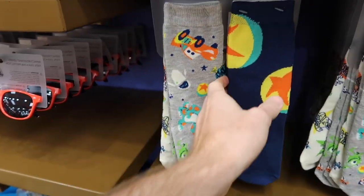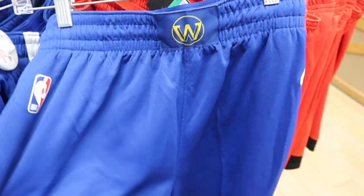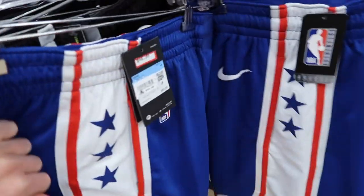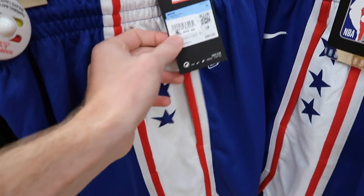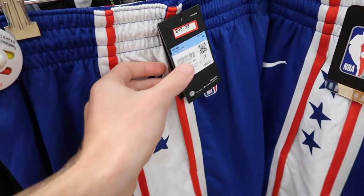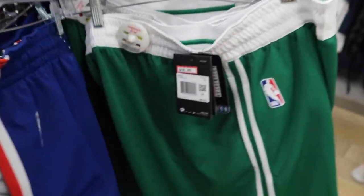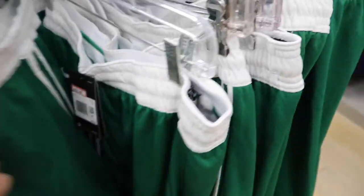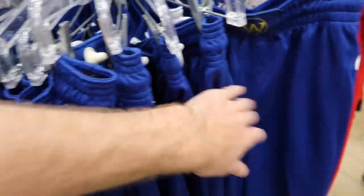Everyone knows the NBA store is not coming back, and they now have a lot of NBA merchandise here — this is new. They have Golden State Warriors shorts, the Rockets, the Brooklyn Nets, the 76ers, and the Boston Celtics, among others. These are $48.99, which was $80 at one point, so it's not too bad. They got about five teams total: the Rockets, Nets, Celtics, Sixers, and Golden State.